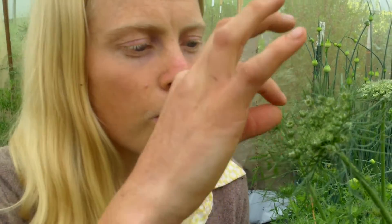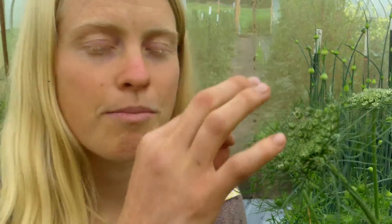A honeybee would come up to a blossom and be working each blossom methodically, pollinating and feeding from each one. This fly is merely an incidental pollinator — he just needs a place to land. So it's very fascinating. We don't particularly mind if they're incidental or intentional; we just want them to be pollinated.